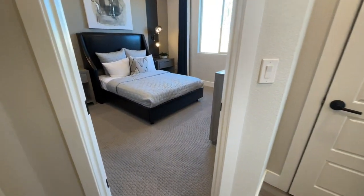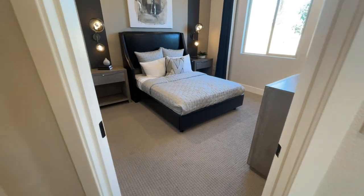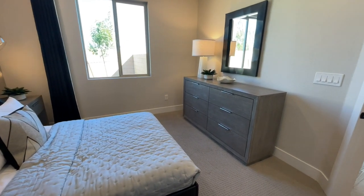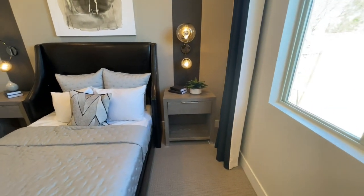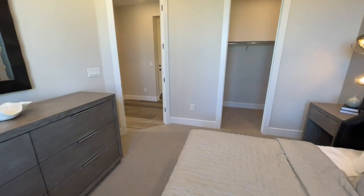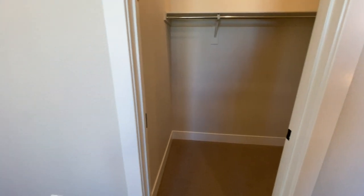Right here is our next bedroom. It's just a hair smaller than the first one, and you do lose a little space due to an angle, but it's still a really nice size. You could fit a full size bed, two nightstands, a desk, and a big dresser — though you might not even need one since it also has a walk-in closet that's actually a bit bigger than the last one.